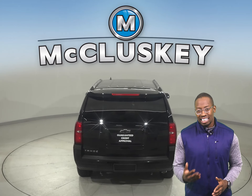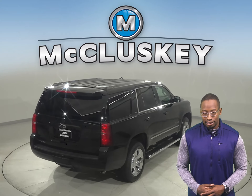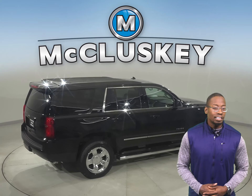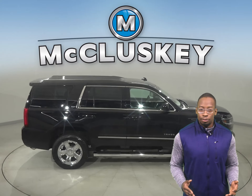This Tahoe is built for maximum comfort, and underneath the hood, this SUV has a V8 engine with an automatic transmission. We've made sure that this Chevy is a reliable choice with our thorough 172-point inspection.